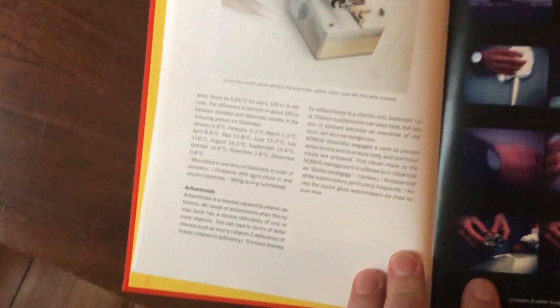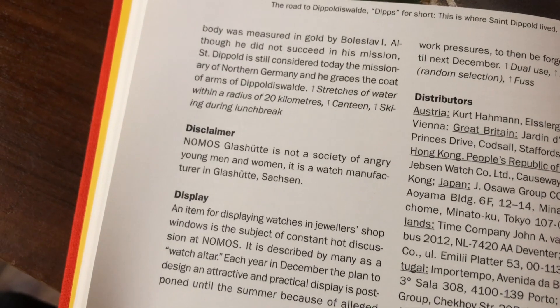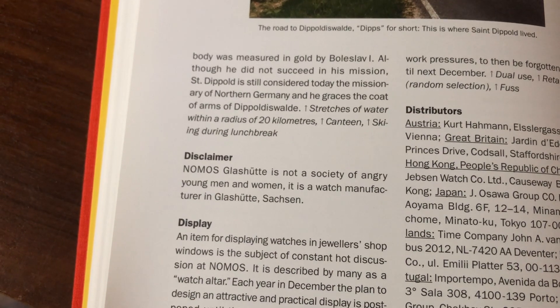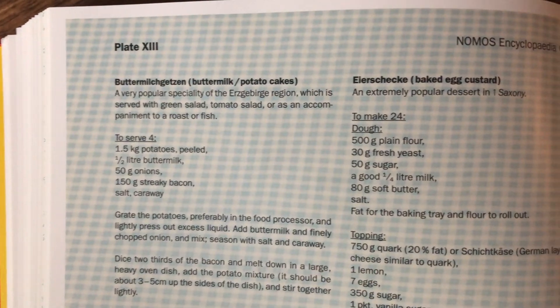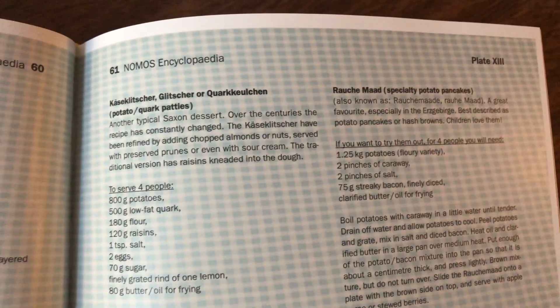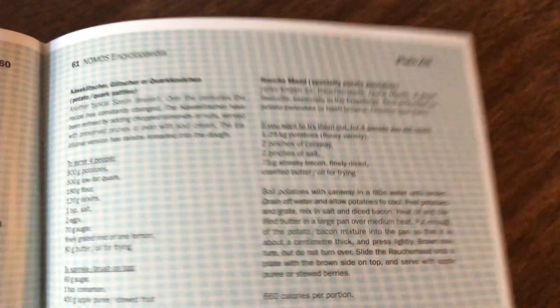Moving on, the encyclopedia will also tell you about evitaminosis, a disease caused by vitamin deficiency. Here's an entry labeled Disclaimer: 'Nomos Glashütte is not a society of angry young men and women. It's a watch manufacturer in Glashütte, Saxony.' There are also quite a few recipes: buttermilk potato cakes, baked egg custard, cheese and cork potato pancakes, and Rauchermad, another take on the potato pancake. I don't know about you, but I'm hungry.